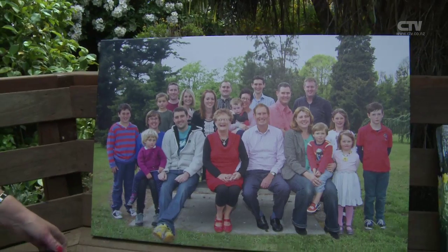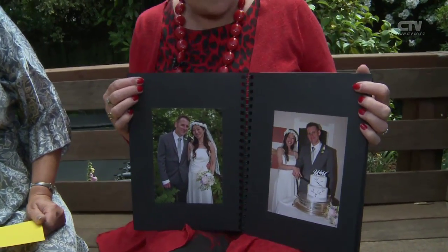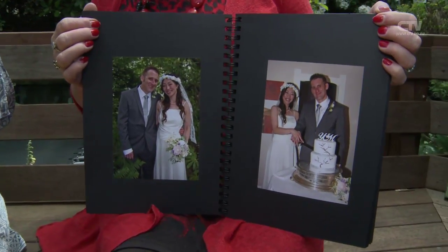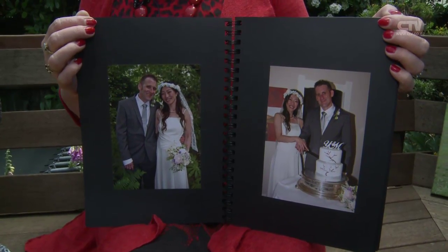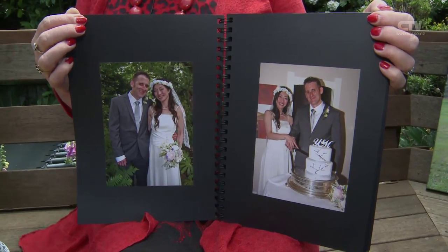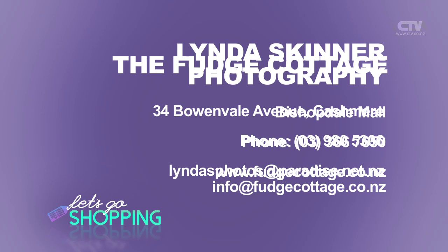Let's have a little look at this album - you also do wedding photos. I've recently taken a wedding of Matt and Yoshiko, and it was a fabulous wedding at Newbury Lodge. One of the things that was really good is they just wanted me for two hours, so I charged $700 for that. They were thrilled because it wasn't the usual $1,100. I would love to do two-hour weddings for $700 - it's great, good for them, good for me. Linda Skinner Photography - 34 Bowenvale Avenue in Kashmir. 9805306.